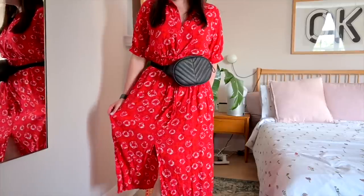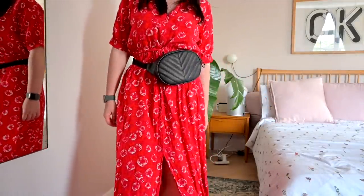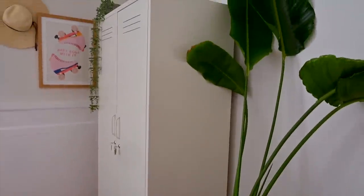This is the outfit that we're going for — this little dress from Whistles. Not sure if it's still being sold but if it is I will link it. Still absolutely bloody loving my locker — every time I walk past I'm just like, oh yes.